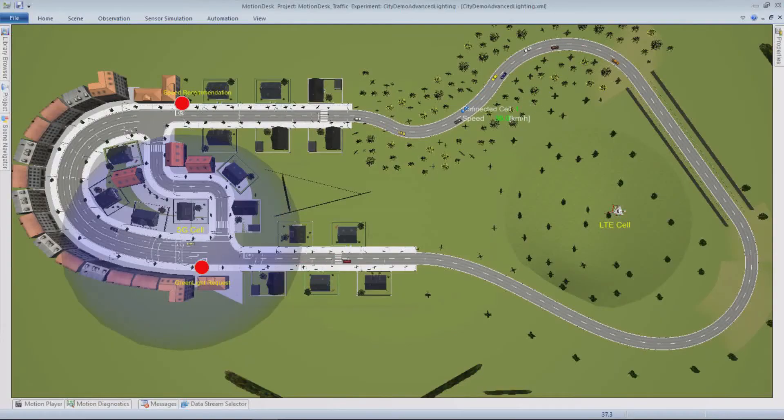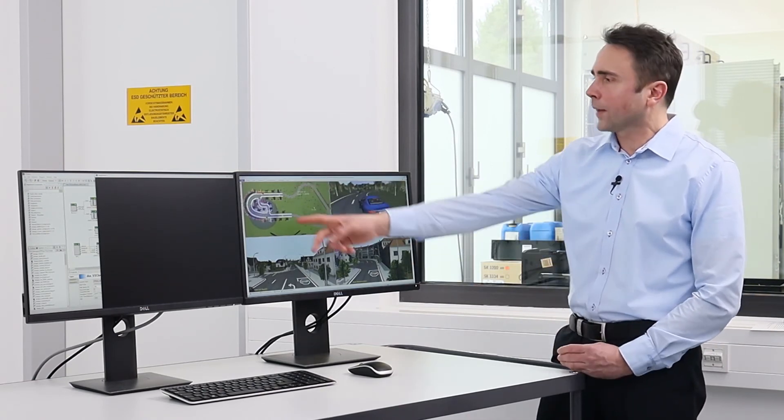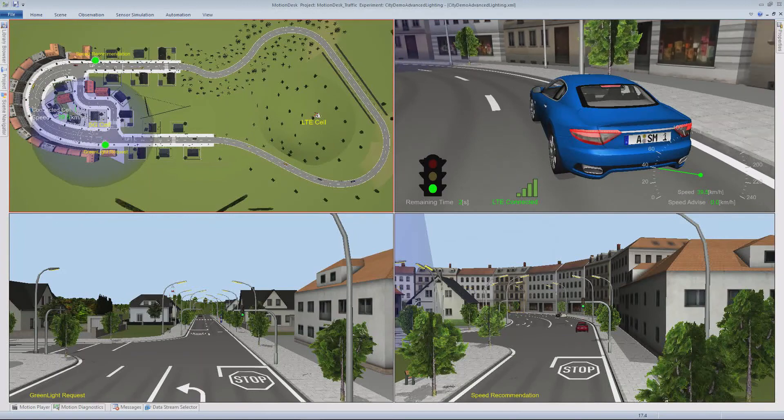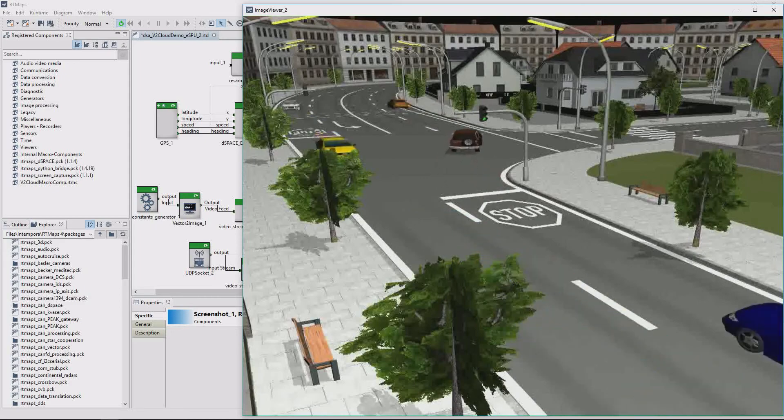One of the applications we have implemented here is the so-called cooperative perception or sensor sharing application. We have created a small city scenario with two intersections. One of these intersections is equipped with a camera, which is connected to a small edge computing application and 5G cell. The data of the camera can be provided in a radius of around 300 meters. When the ego vehicle enters the 5G cell, it receives the high quality data from the intersection camera and can show this information on the dashboard of the vehicle.